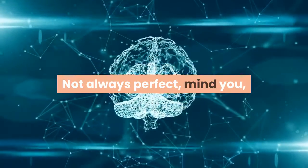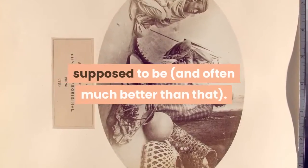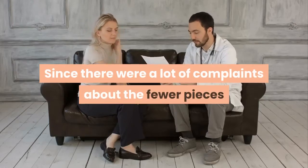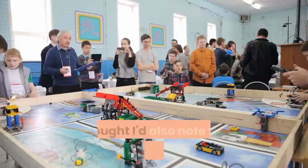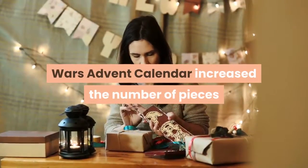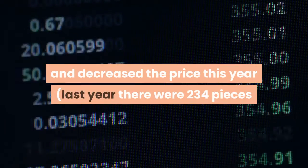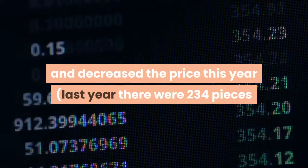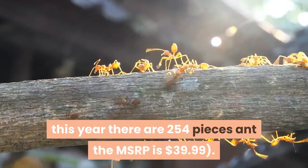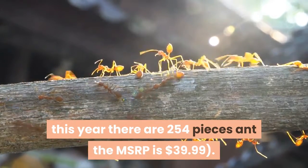Not always perfect, mind you, but always good enough that you can tell what it's supposed to be, and often much better than that. Since there were a lot of complaints about fewer pieces and a higher price last year, I should note that the LEGO 2013 Star Wars Advent Calendar increased the number of pieces and decreased the price — last year there were 234 pieces and the MSRP was $49.99, while this year there are 254 pieces and the MSRP is $39.99.